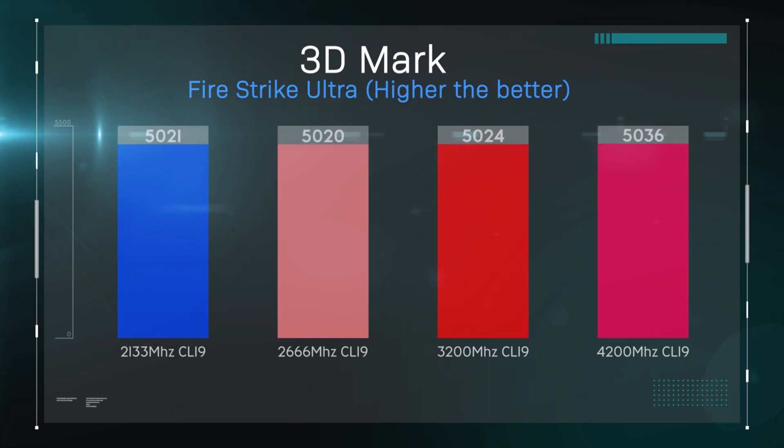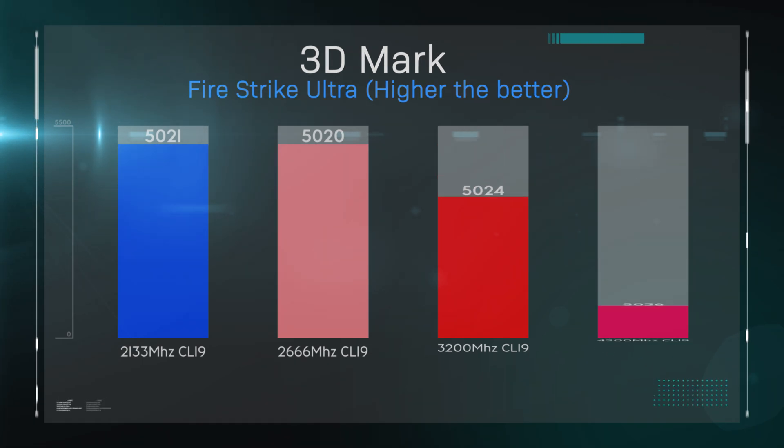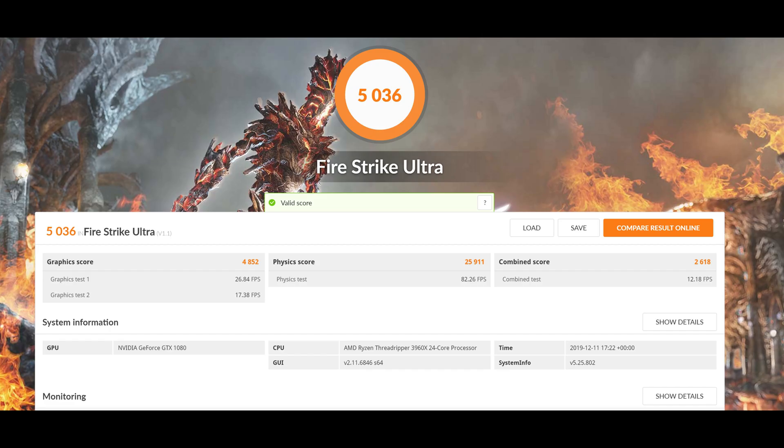Don't get me wrong — you will get better results going higher, but it may be very minimal. We tried 3D Mark to test the graphics score and see if memory speed affects it, and there is a difference between speeds, but it's so minimal it's probably more worthwhile spending that extra money on a graphics card or better CPU. Threadrippers aren't really designed for gaming, but we get a lot of people asking whether it can play games better with different memory speeds, which is why we're doing these tests.